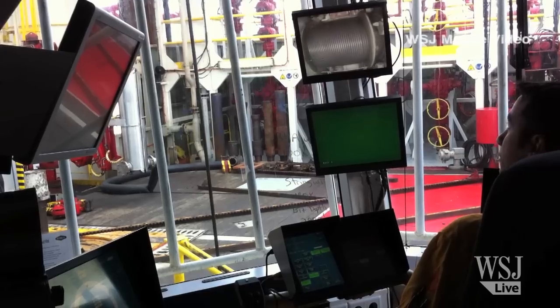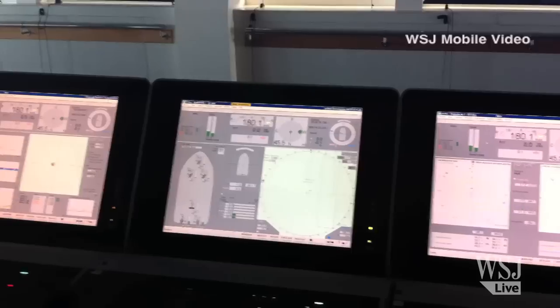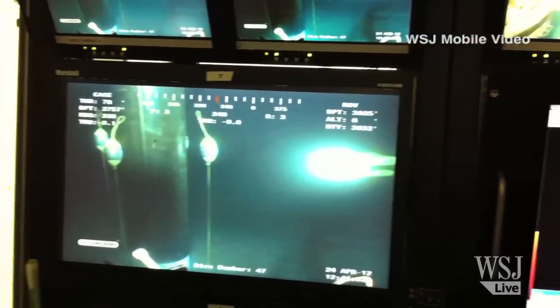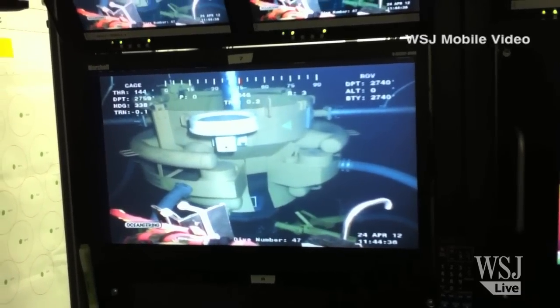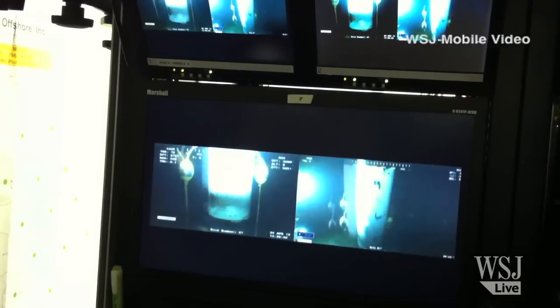Technology on the Bully, which includes built-in GPS, wind sensors, motion sensors and compasses, a hydraulic system, and computer-controlled thruster propellers on the bottom of the vessel, allows the rig to guide a 21 and a half inch wide drill bit thousands of feet below the surface to the center of a target that is only about 4 by 4 feet in size.